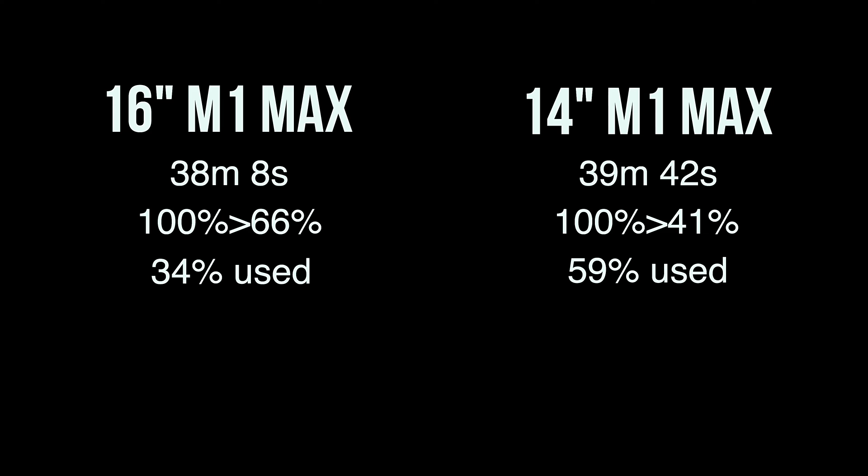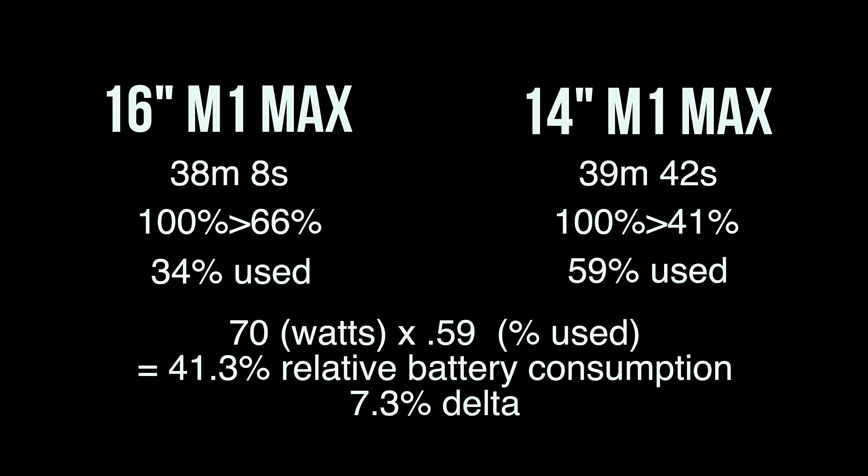You might think the 14 inch used 25% more battery, but that's not quite true. Normalizing for battery size, the 14 inch still used about 7% more than the 16 inch — roughly 41.3% equivalent. Personally, that's not a big difference; I actually thought it would be more. What this tells me is the 16 inch doesn't just have a bigger battery — it actually runs a little more efficiently.